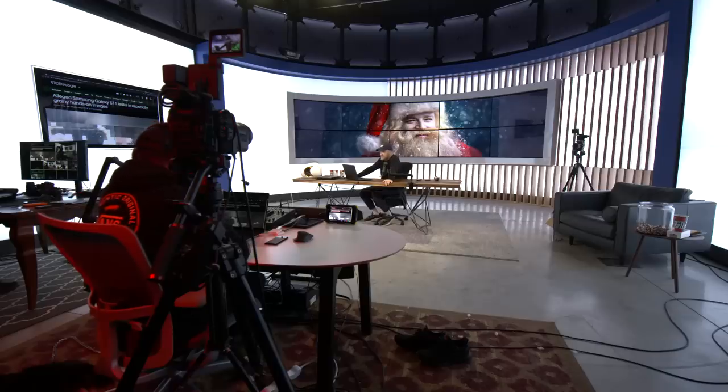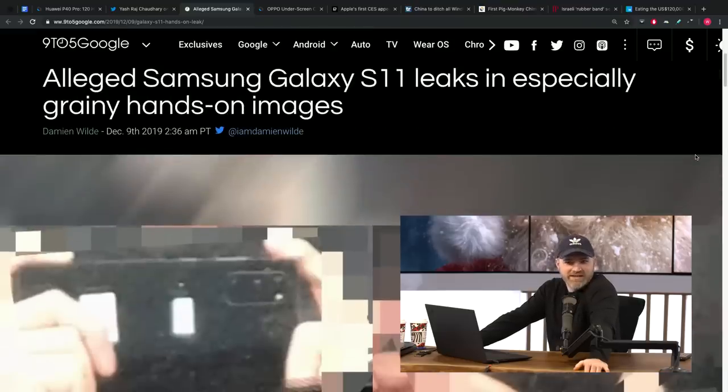We have these images — the grainiest of grainy leaks. That's an old-school leak, like a 2011 leak, one giant pixel. But it looks real to me. Look at that camera cutout, ladies and gentlemen. My goodness. That's a beast.